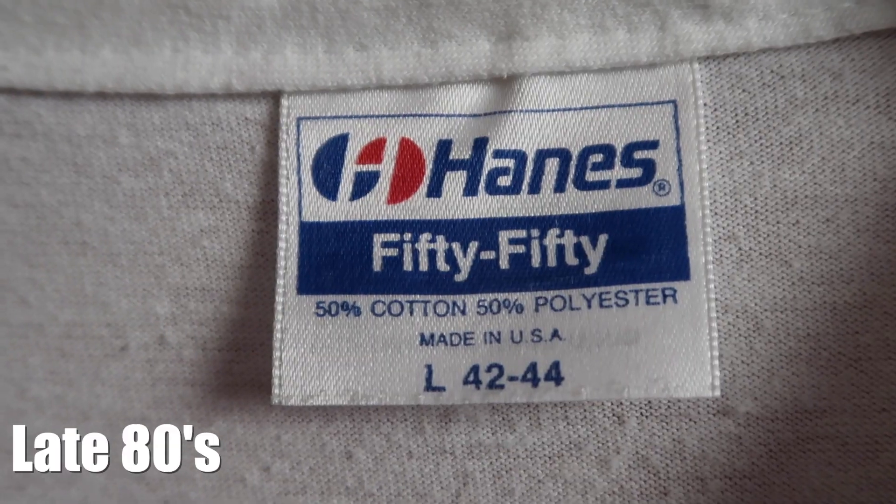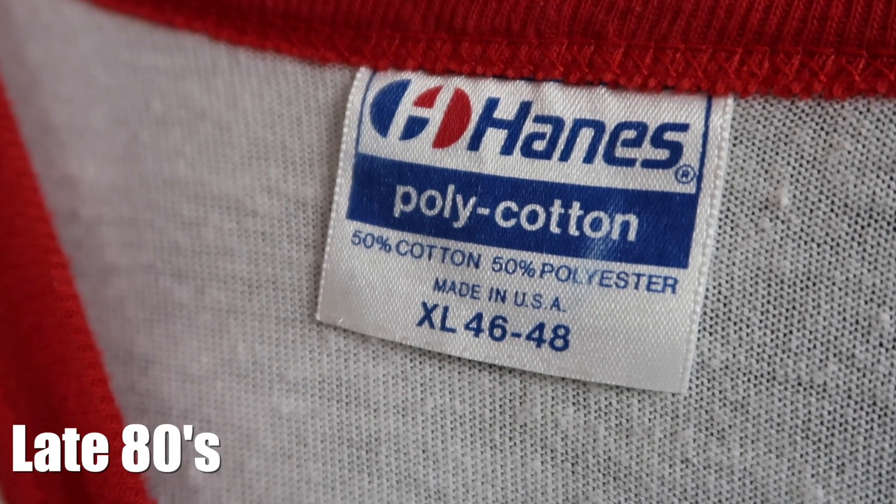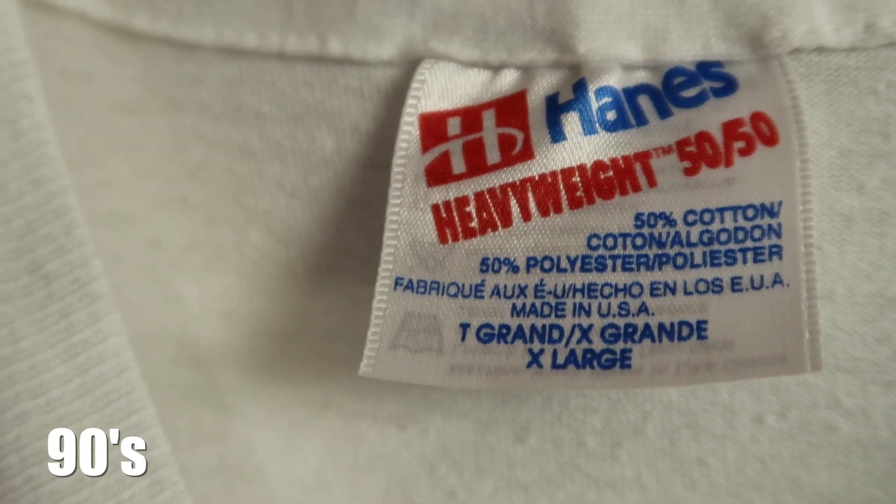In the late 80s, Hanes again changed their branding for their tags, probably because they were selling so many t-shirts and wanted to diversify and get more products out there. Here we see a late 80s example: gone is the orange and black, replaced with red, white, and blue. Notice specifically there is a new logo and the font for Hanes has changed. This new rounded logo really only lived in the late 80s into the very early 90s and was then later replaced.